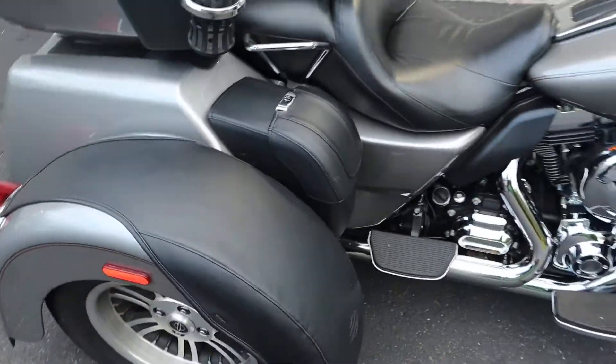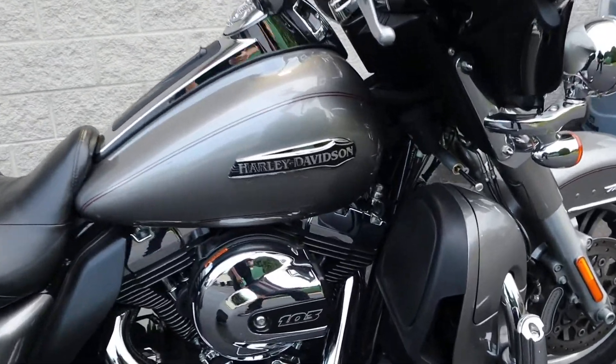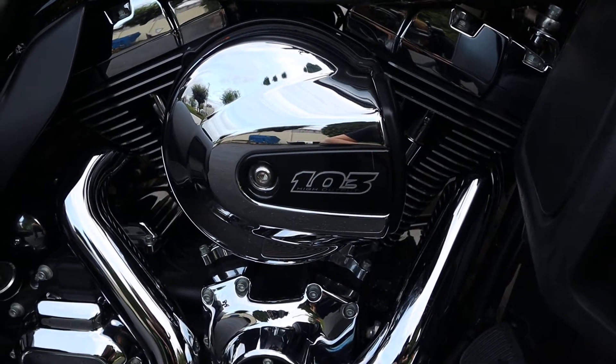This is my first time on the job — I think this is a Honda. No, just kidding. This is a 103 twin cam engine on a Harley Davidson Tri Glide. It's absolutely beautiful — the last year for the twin cam.